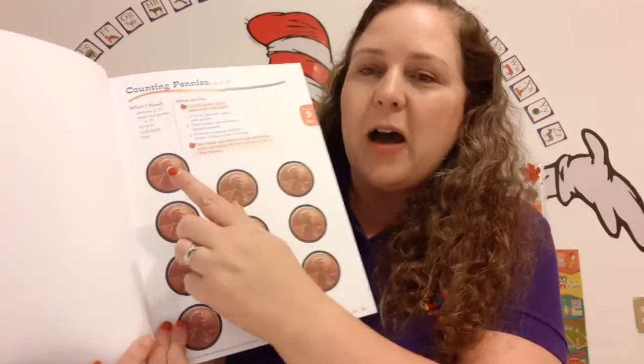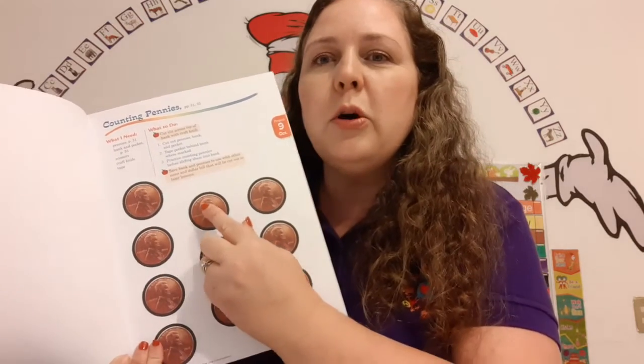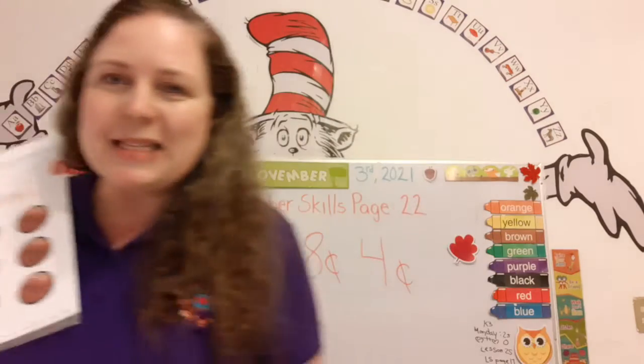So let's count 5 pennies. Do you have yours? 1, 2, 3, 4, 5. 5 pennies. Super.